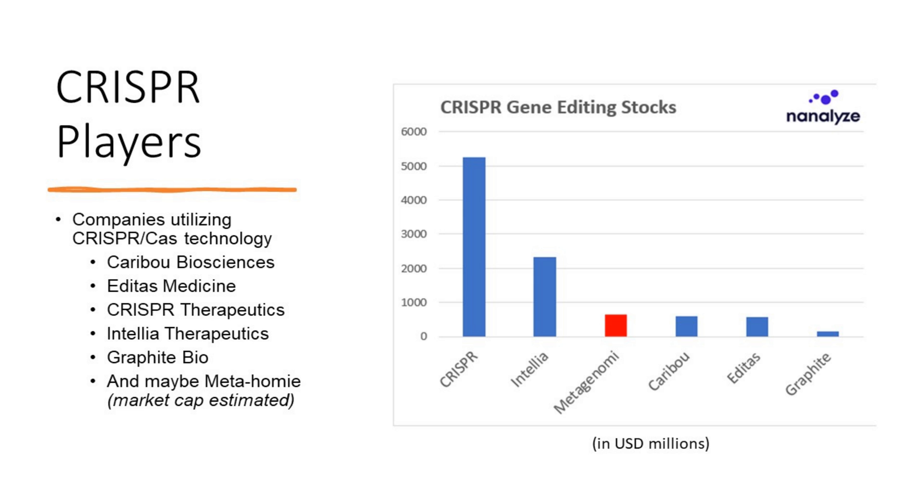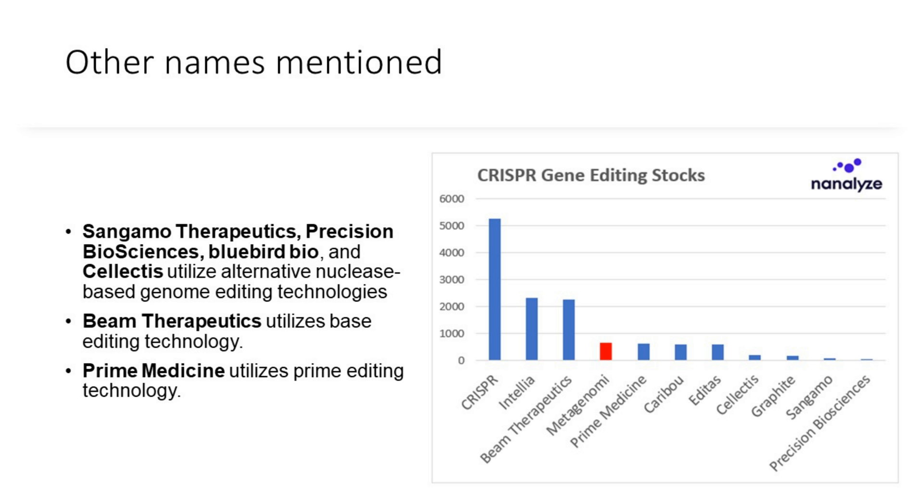CRISPR players — the usual suspects — include Caribou, Editas, CRISPR, Intelli, and Graphite. Metagenomy's proposed market cap, if the IPO is successful, puts them right around the size of Caribou and Editas. Other names mentioned in the S1 include Sangamo, Precision Biosciences, and Bluebird, which are utilizing alternative nucleus-based genome editing technologies that haven't been overly successful and have been around for a while.